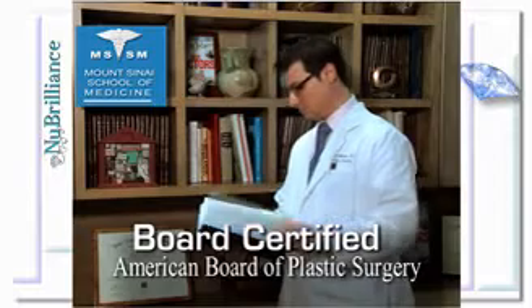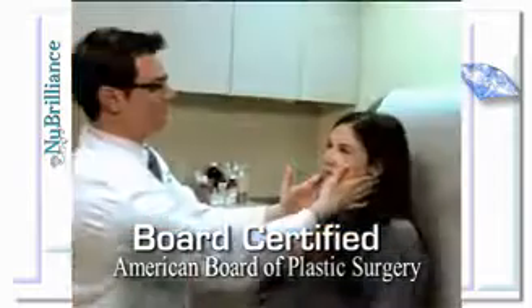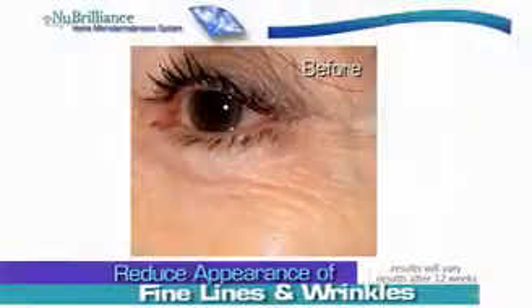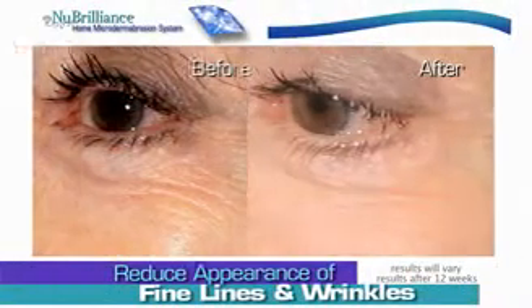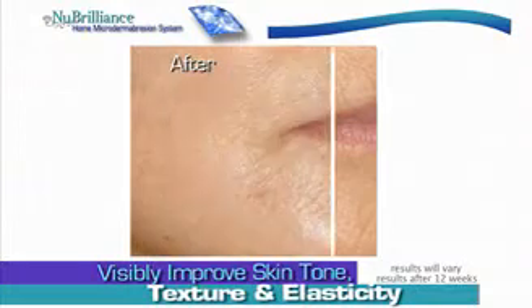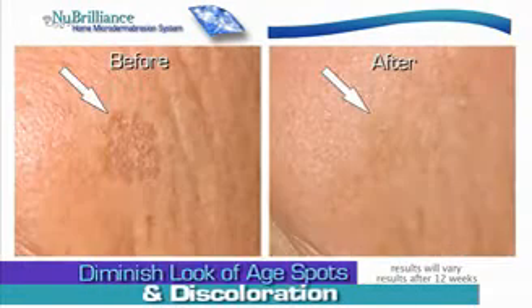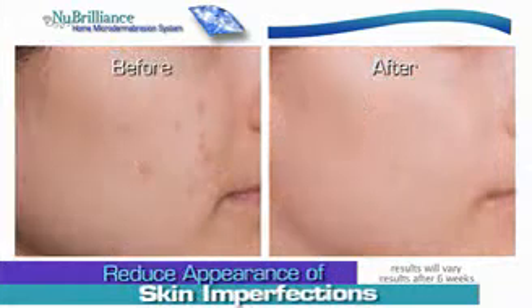Dr. Matthew Shulman, a renowned plastic surgeon and skin care specialist, conducted a study of New Brilliance that showed a dramatic improvement in diminishing the appearance of fine lines and wrinkles, improvement in skin tone, texture, elasticity, and pigment irregularity, and a reduction of skin discoloration, dark spots, and imperfections.